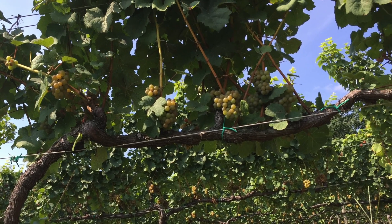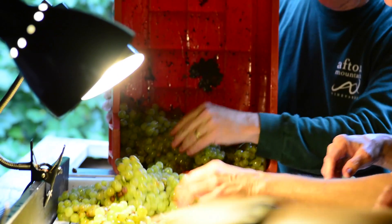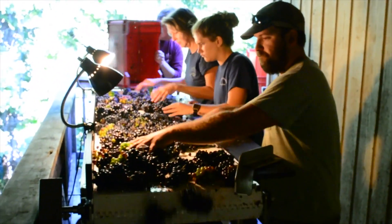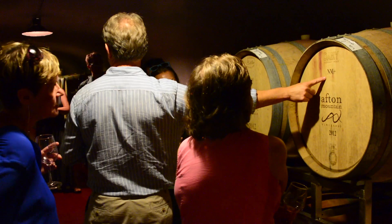Grapes are uniquely suited to produce wine naturally. With balanced sugars, yeast, and tannic qualities, Vitis vinifera have been cultivated for centuries in order to make wine. Each vineyard combines agriculture, chemistry, art, and business in order to craft wines of their liking or style.